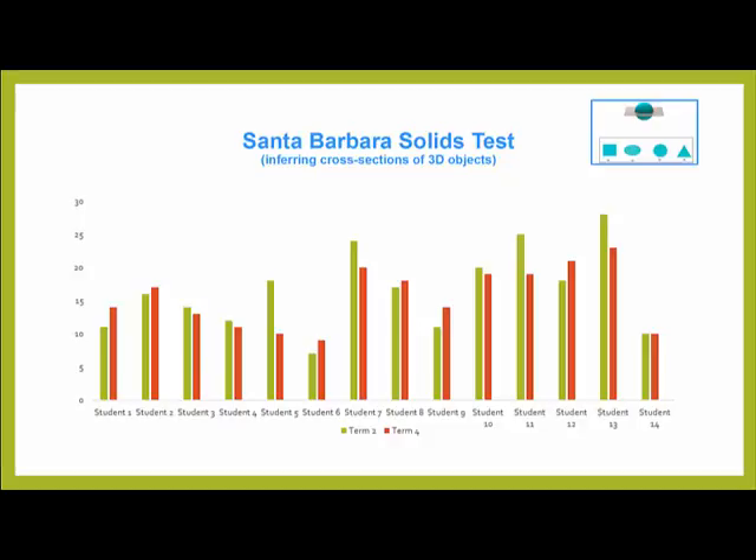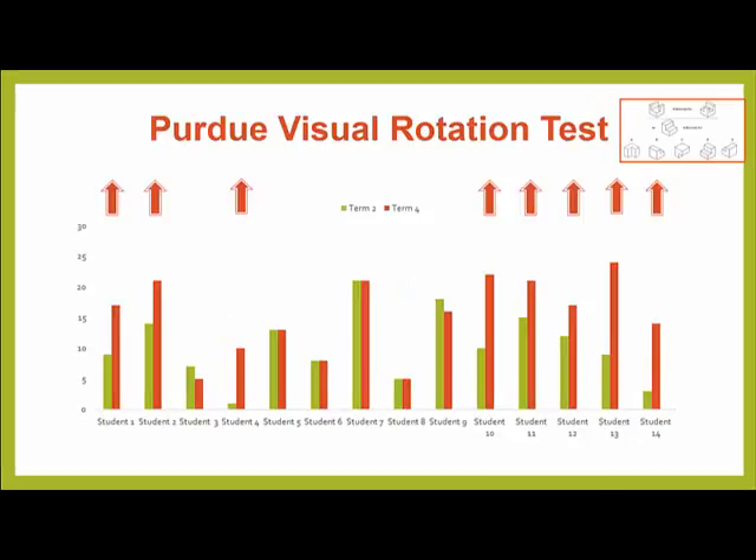We're looking for the red line to be higher than the green line to show improvement. With the Santa Barbara Solids Test, where students had to infer the cross-section of a given 3D object, the results are quite inconsistent. With the Purdue Visual Rotation Test, where students were required to mentally rotate a given object, most students' results have either improved or stayed the same.